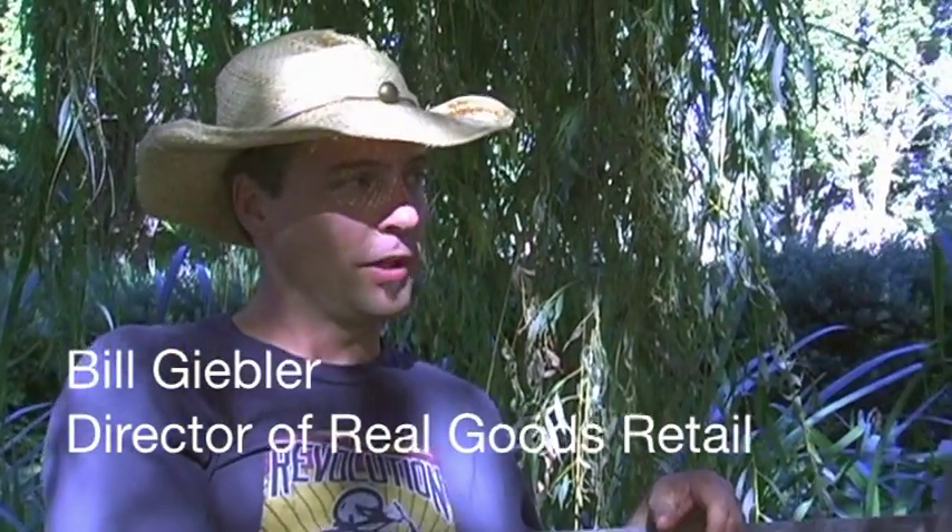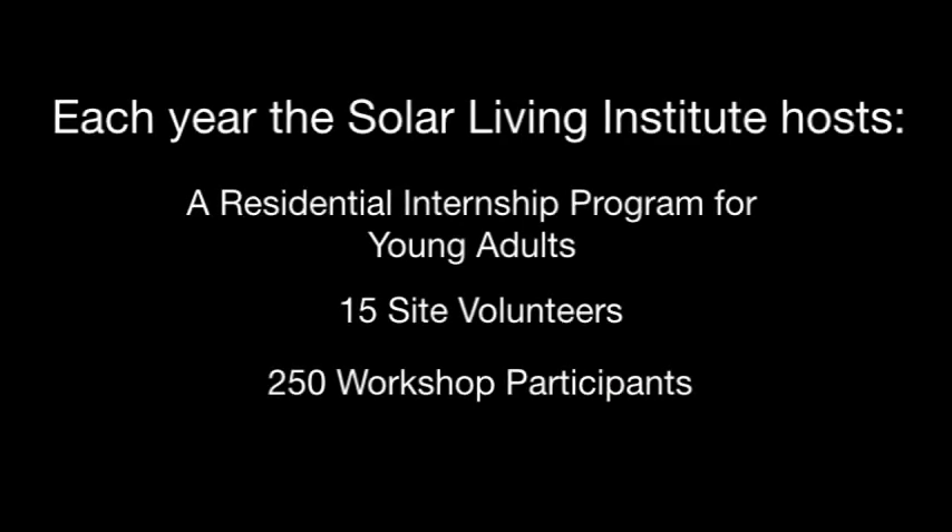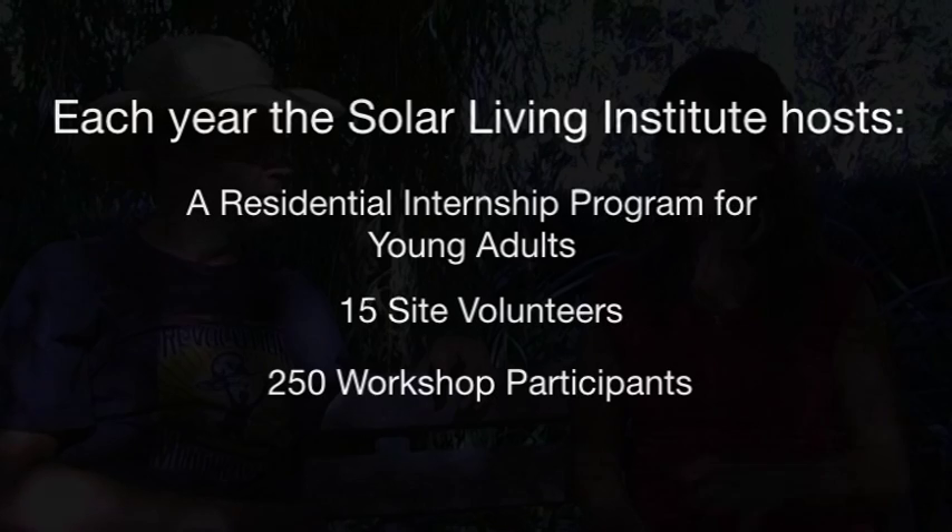I'm Bill with Real Goods, and I'm sitting here with Jilly from the Solar Living Institute. Jilly is an intern here. The internship is a very complete program — we do a lot, from gardening and workshops, to living in community, to going on field trips around the area, to networking with inspirational people out here and working with staff. There's definitely a lot going on.